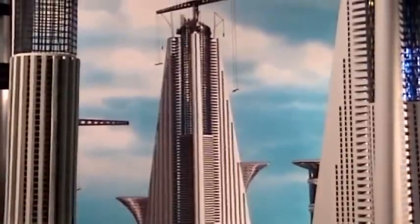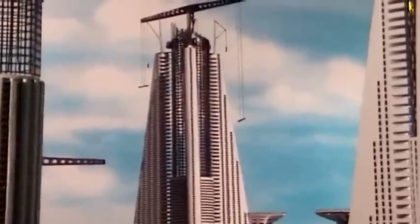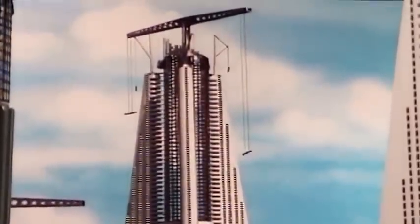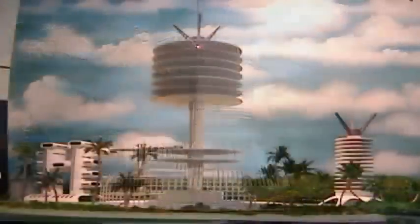This is a transitional type structure which utilizes cranes to lift the components of the building. Eventually the building itself will be part of the self-directing structure.